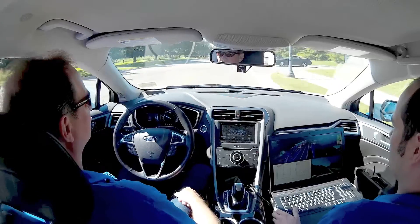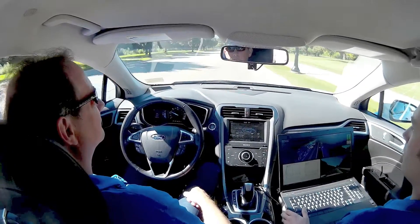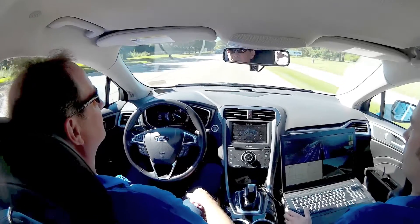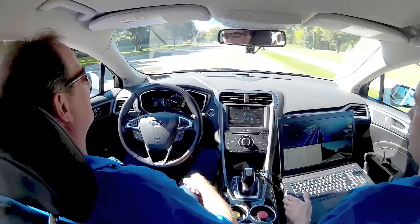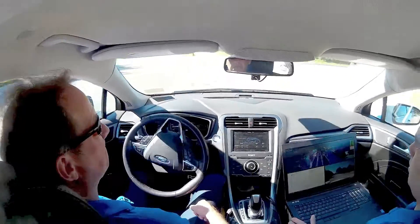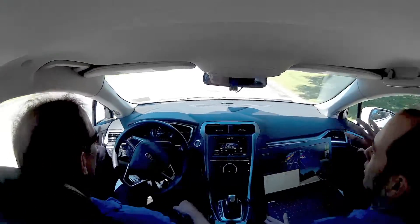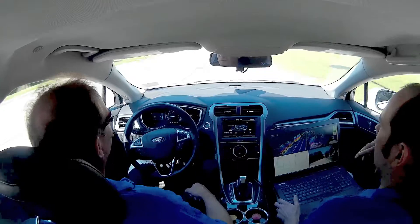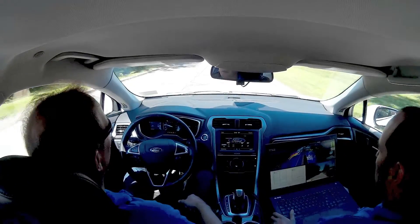So at the four-way stop, if someone approaching does a rolling stop and you've arrived first and have the right-of-way, will the vehicle sense that the other vehicle is still moving and wait for it? Yes — we're constantly re-evaluating. And here's a case where we've got somebody walking in the middle of the road.